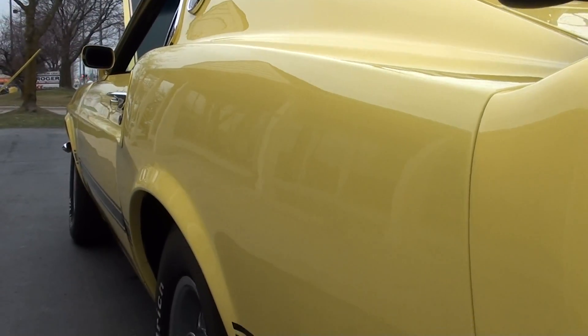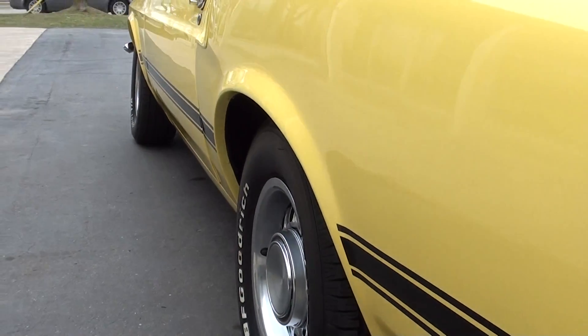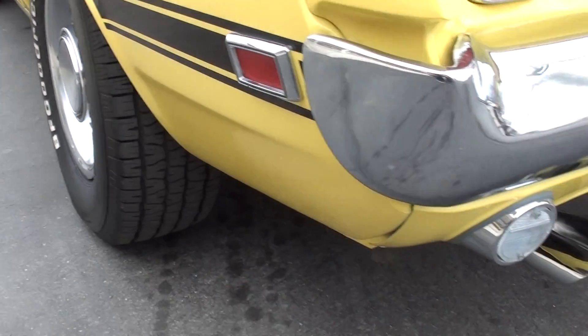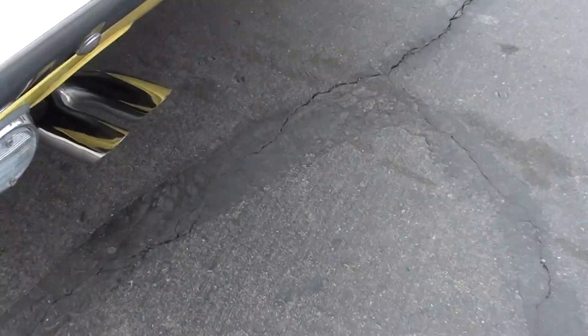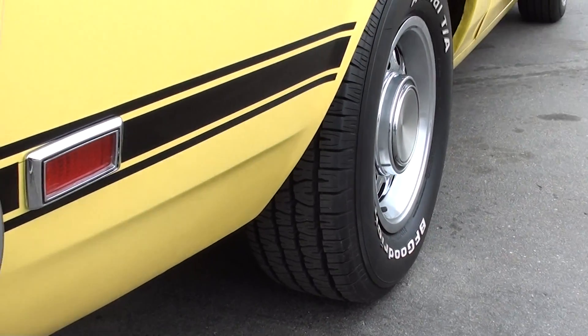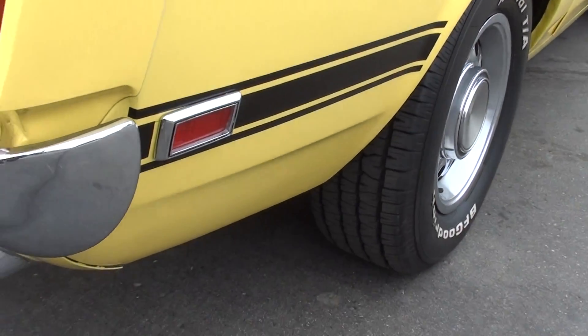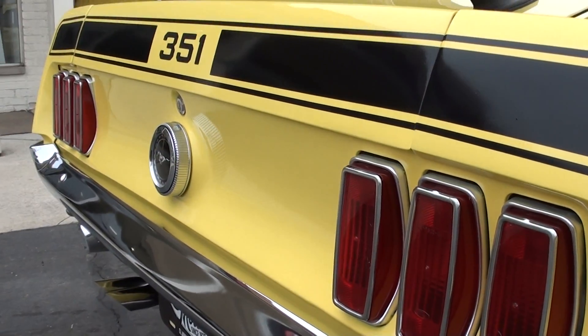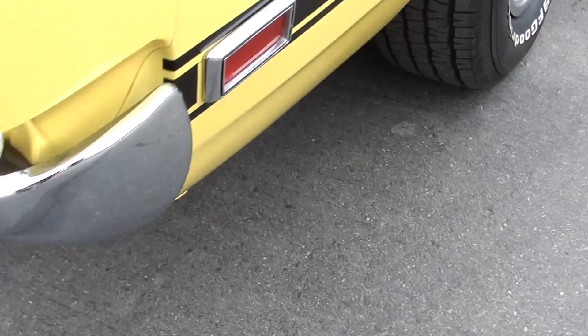Nice and straight down the sides. About the only thing I can honestly tell you guys — I thought about putting a different set of wheels on it. I'm not real hip with those, but a nice set of 15 inch Magnums with some BFGs would be alright in my book. But you can see that's brand new rubber on the car. The car looks good. It's got the chrome tips.